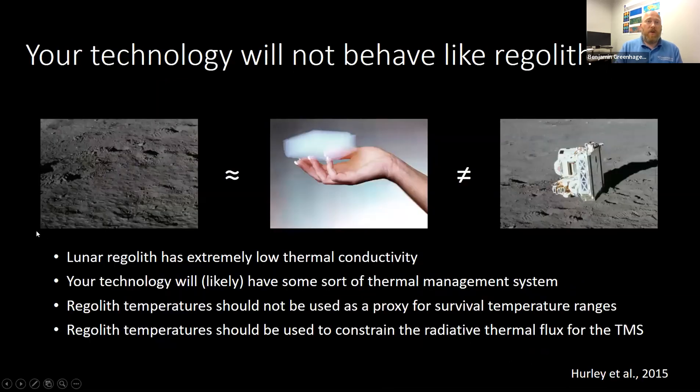We've been talking about regolith temperature so far, and it's important to keep in mind that lunar regolith has extremely low thermal conductivity — not quite as low as aerogel, but very close. Whatever technology you're sending to the surface is probably not going to behave like aerogel, so its temperature will not get as low nor as high as the regolith around you. There's definitely a moderation that needs to be taken into consideration. When coming up with survival temperature ranges, using the regolith temperature is not a good approximation — you should do at least some back-of-the-envelope calculations on what your thermal management system will be able to provide. That said, the regolith temperatures should be used to constrain the thermal flux that your TMS sees, and higher fidelity modeling is always better.